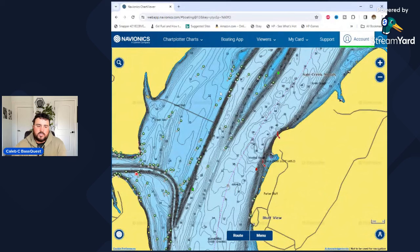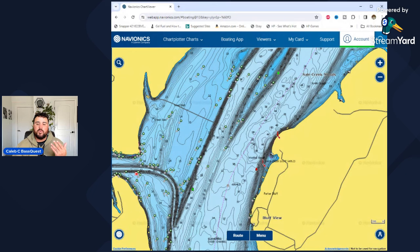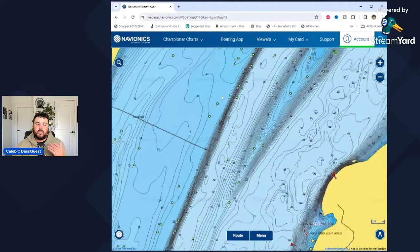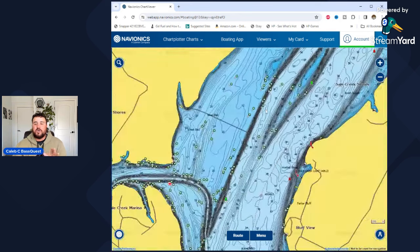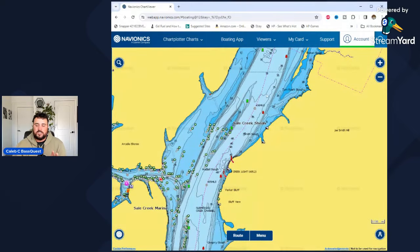The same thing applies with just about any structure. In the wintertime on these flats, you'll have duck blinds or exposed brush creating a current break. You would think fishing or flipping right onto the duck blind is where you're going to catch your fish. That's rarely the case. Most of the time, those fish are going to be like 10 to 15 feet above or below that structure. That applies all the way across the board to any of these circumstances.